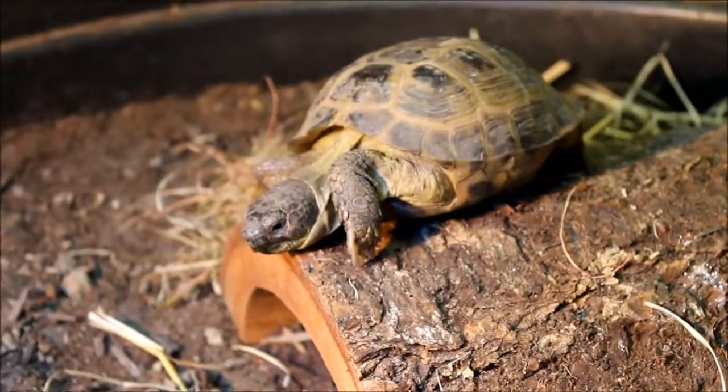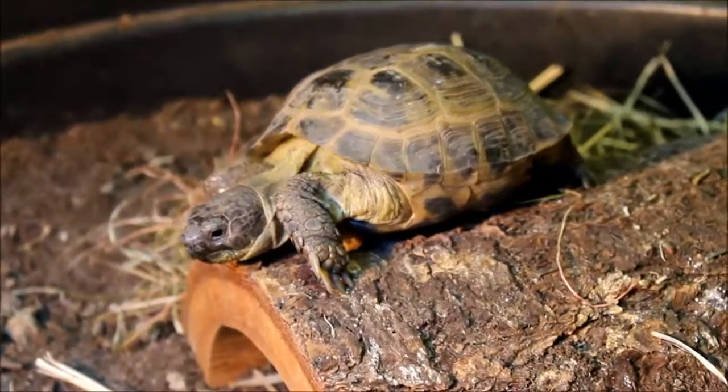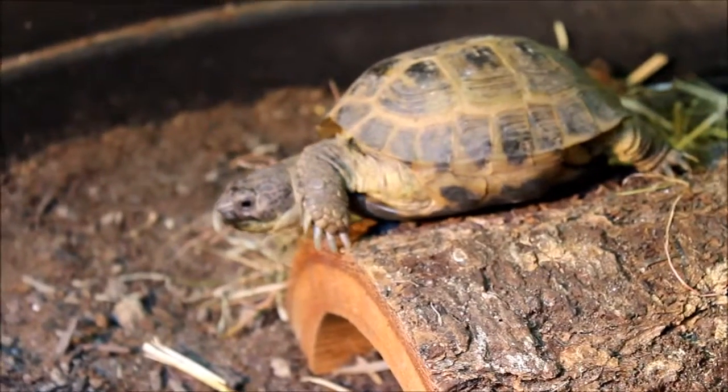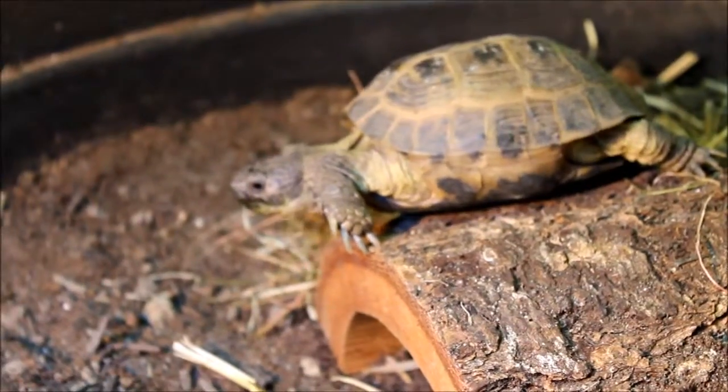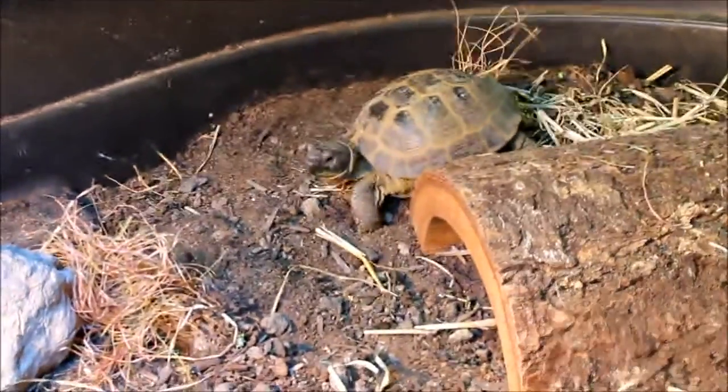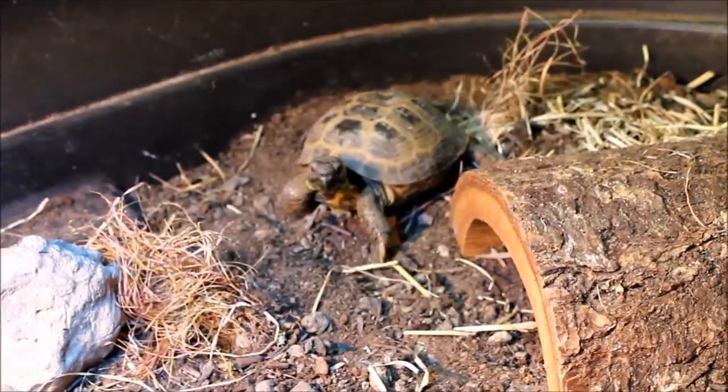Hello YouTube. This is my third video in my Meet the Pet series, and my last one covering a turtle. After him, I'll start moving on to some of the other reptiles — snakes and lizards and things.